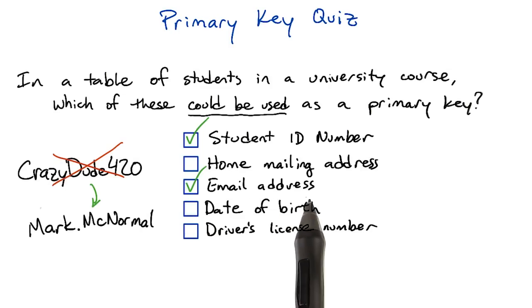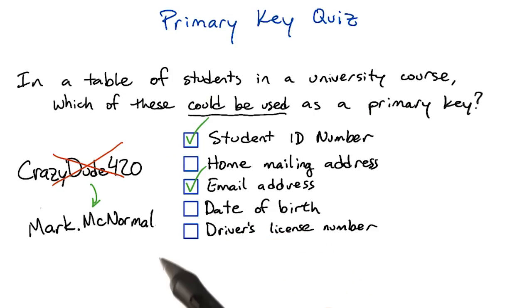Student's email address might be an okay primary key. College students don't share email addresses with each other, so this is a correct choice. But it isn't a great primary key though, because people sometimes change their email addresses and that can be annoying to work around in your application.